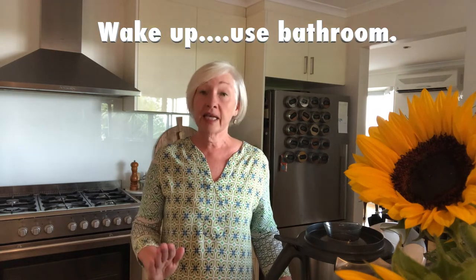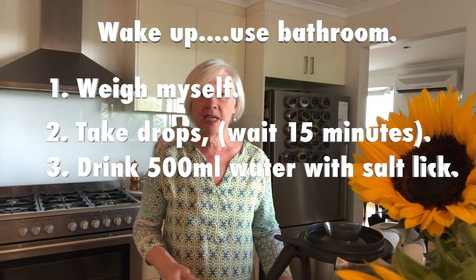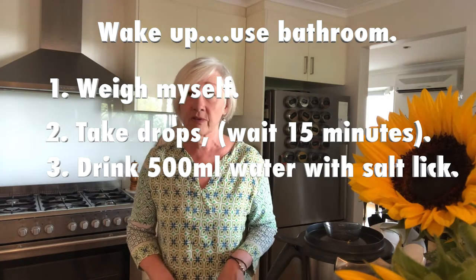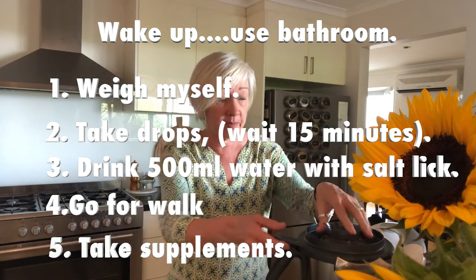First thing in the morning I get up, I weigh myself, take my drops, and then 15 minutes later I do the salt and 500 mils of water. After that, once I've been for my walk, I take my supplements.